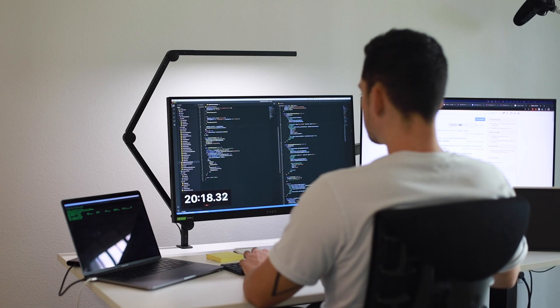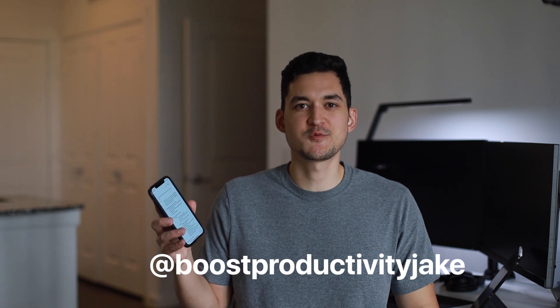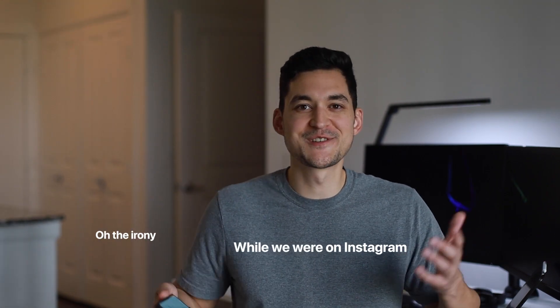Staying focused while working from home is all about building good habits. When I asked you guys on Instagram what your biggest distraction was, 90% of the people said their phone. Ironically, while we were on Instagram.